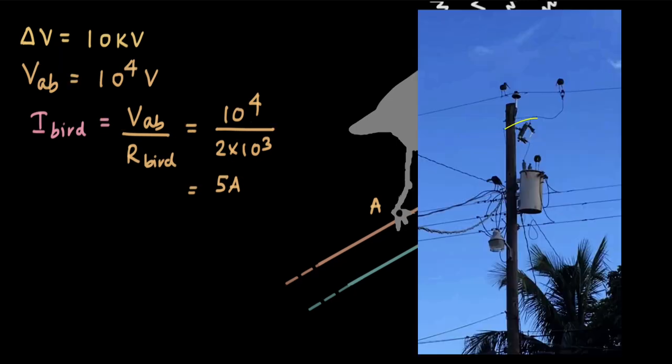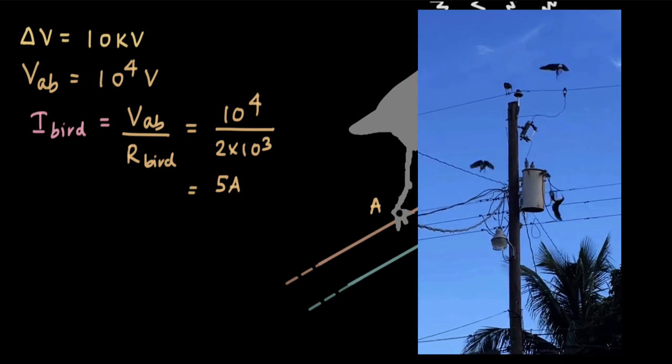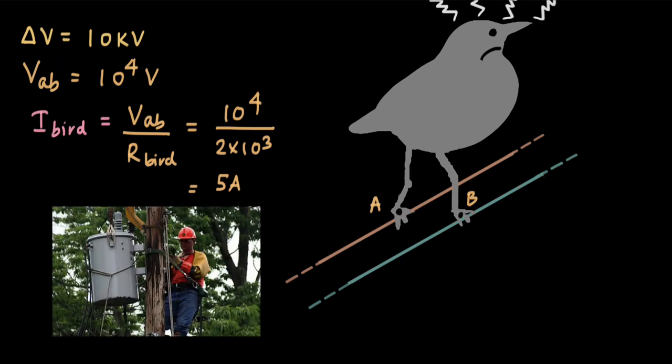This raises the question: how do workers repair live electrical wires without getting hurt? They do this by using insulating materials in their clothing and equipment, which blocks the flow of electrons. So that is the entire story of birds sitting on wires. If both legs are on the same wire, the potential difference across the legs is so small that only microamperes flow through the bird and it experiences nothing. But if a bird, monkey, or squirrel touches two wires at the same instant, there is a huge potential drop and electrons pass through the animal's body, electrocuting it.